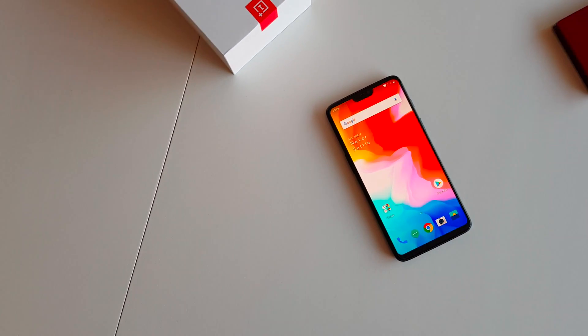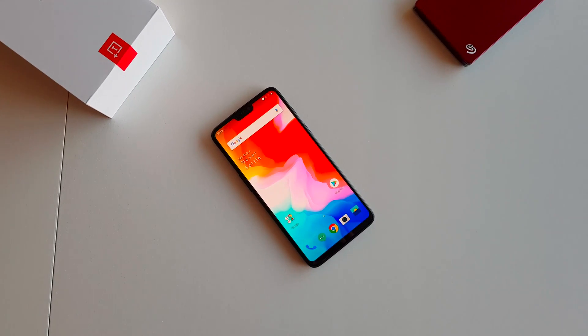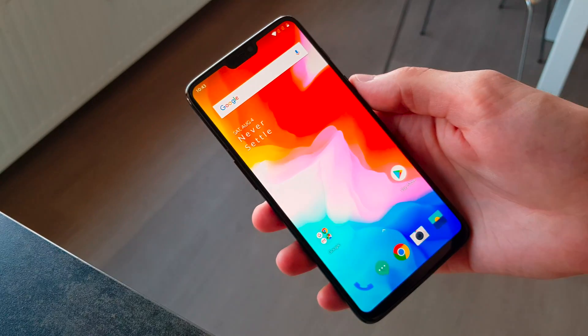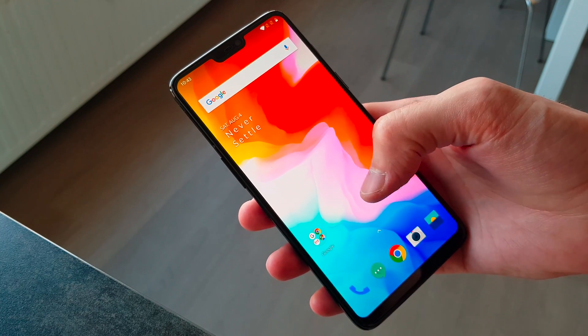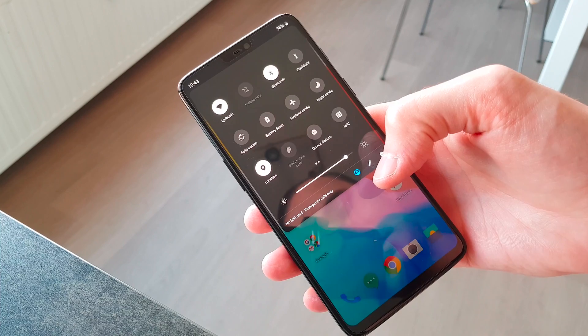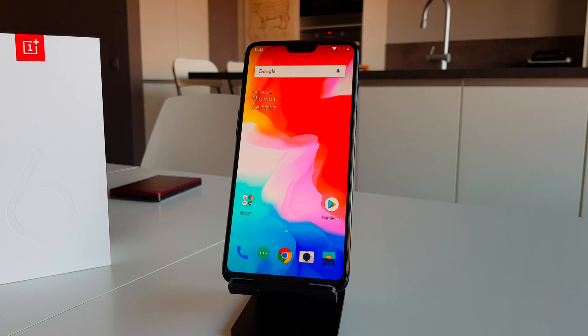My name is Dario and this is the OxygenOS version of Android P Beta running on a OnePlus 6 device. As I already said in the introduction, let's take a look at my favorite things that I really like about this new version of Android. And let's start with the most obvious one — the UI.